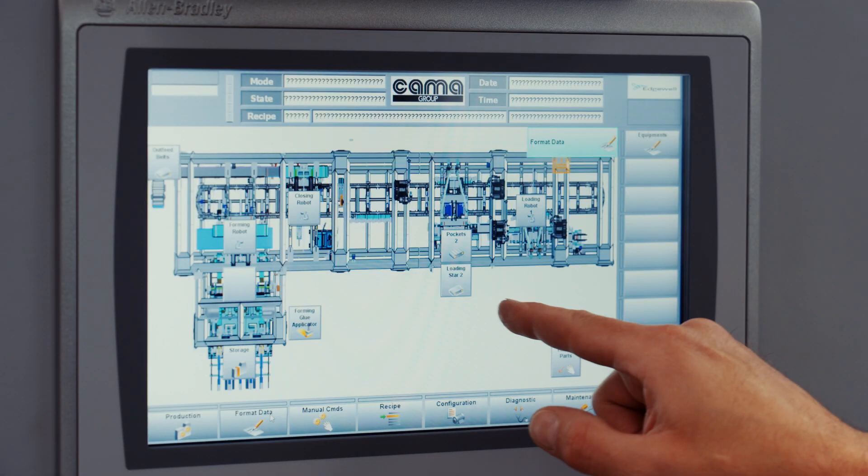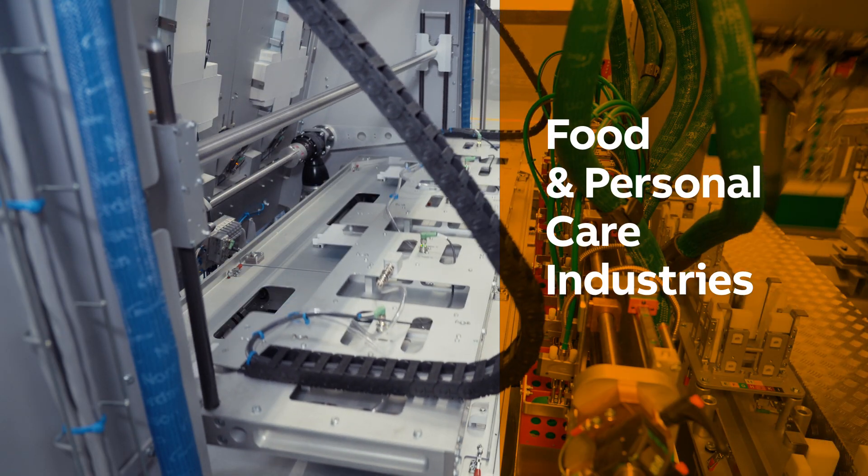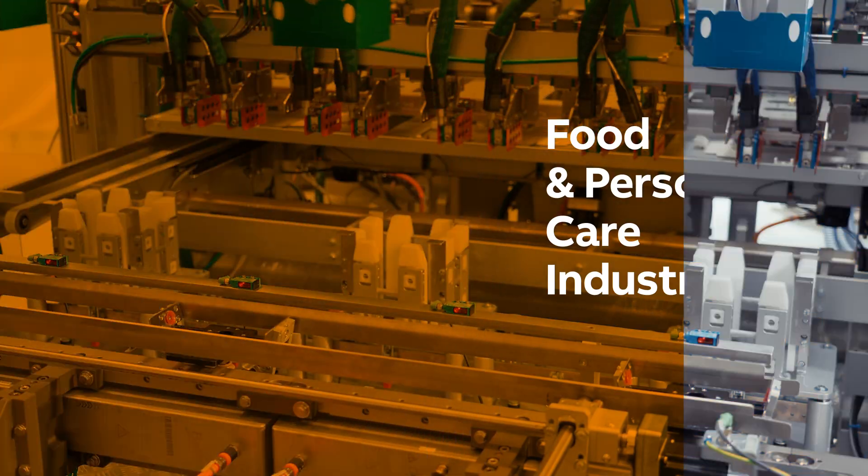This line is for the personal care industry, but it's suitable for the food business as well, especially when high performance is needed. The productivity is up to 1800 products per minute, managed by three dedicated infeed lines.